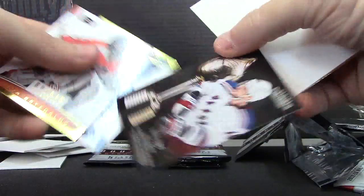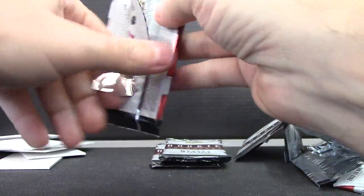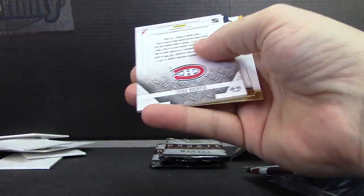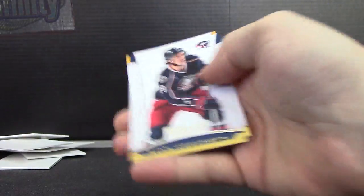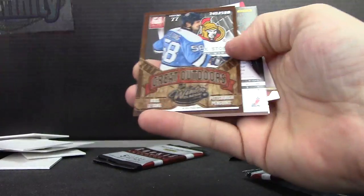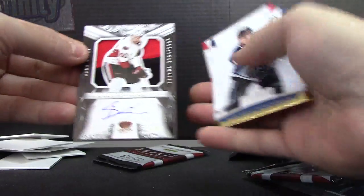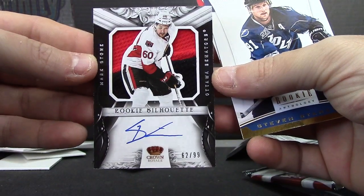Marion Gaberick $9.99, Brandon Proust — just a jersey, another fatty. Can we get a silhouette patch autograph? Is that too much to ask? Crystal Ting — and yep, we got it! Mark Stone $2.99, silhouette rookie patch autograph.